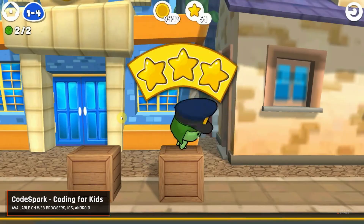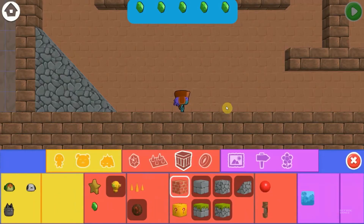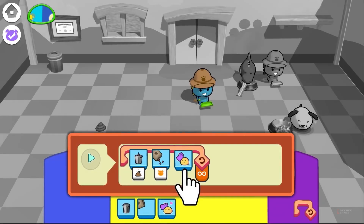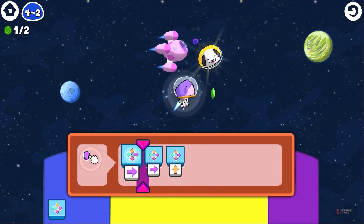What we love about CodeSpark is its approach to coding without using text. It uses visually intuitive blocks to teach problem solving, logical thinking, and the basics of programming concepts. It can spark a genuine interest in coding among kids, making it a brilliant first step into the world of technology.